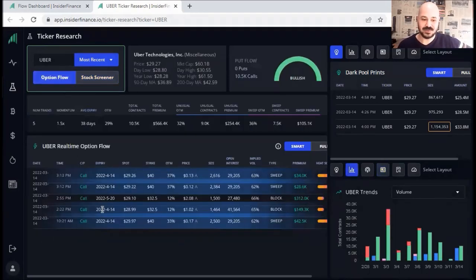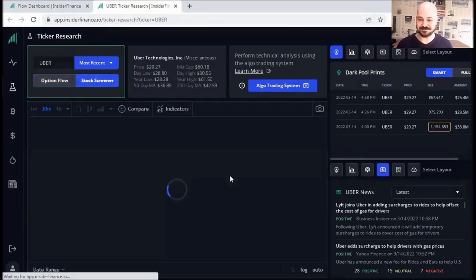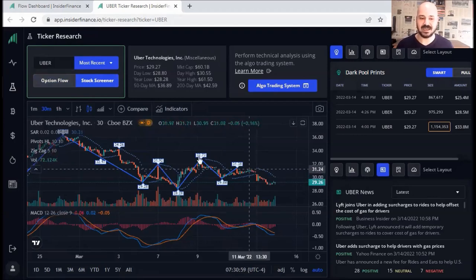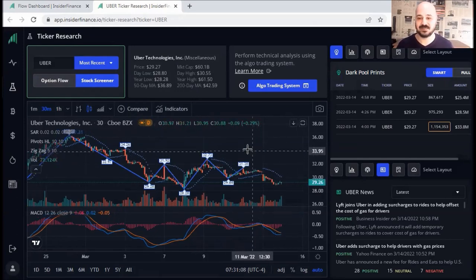If you go to option flow, you will see the orders that the big institutions placed. And as you can see, all of them are calls — that's why you see here 100% bullish, that institutions are expecting Uber's price to hit these numbers. You can click on stock screener — it filters the unlimited number of stocks so you can focus on the ones with unusual volume. Depending on your trading plan, you can watch for when this high is broken upward as extra confirmation to enter a buy. Always follow your trading plan — this is just to give you an overall idea of what tickers to focus on.